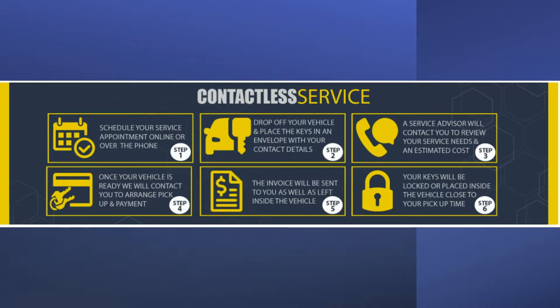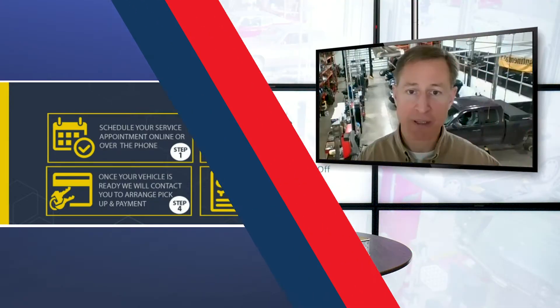The repairs and service that are going to be done get decided upon and finished. Paperwork and invoicing can be emailed to the client. Then we take their keys, put them in one of the combination boxes outside the door, and they can pick their vehicle up without anyone coming in contact with another human being — and the vehicle is completely serviced and done.